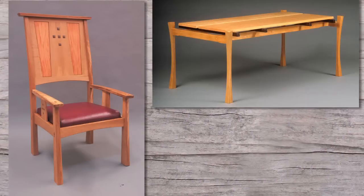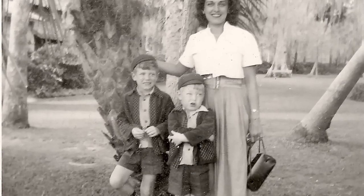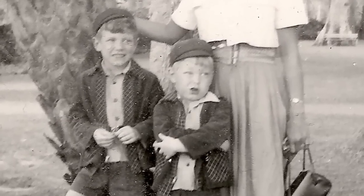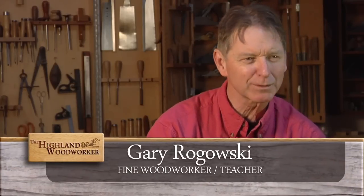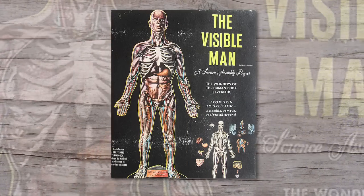Gary Rogowski's work went from squat to prominence, but it took some time. His childhood was not involved with tools or building stuff. He remembers building plastic model planes and some plastic birds — he tried painting on the arteries and the veins of a visible body model. What a disaster.